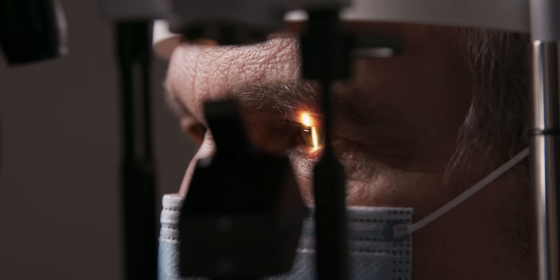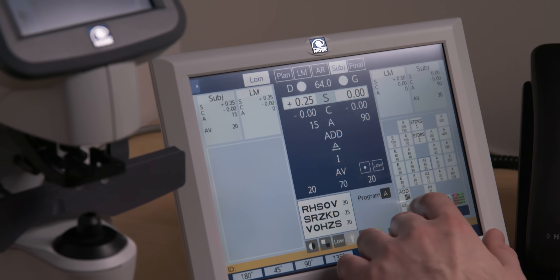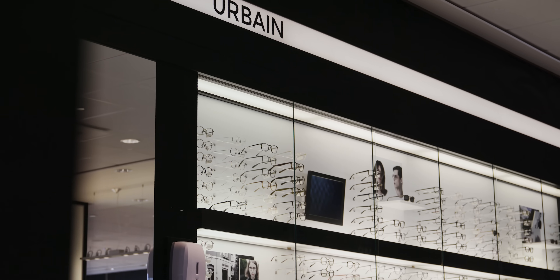Our state-of-the-art equipment creates a precise map of the eye's layers to diagnose problems like dry eye disease, glaucoma, macular degeneration, and diabetic retinopathy — and often before symptoms manifest.